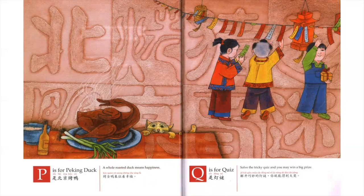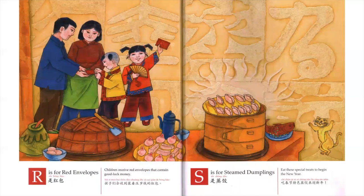Q is for Quiz. Solve the tricky quiz, and you may win a big prize. R is for Red Envelopes. Children receive red envelopes that contain good luck money.